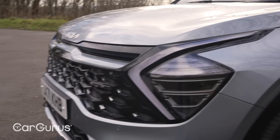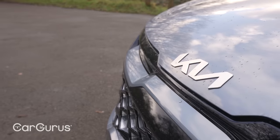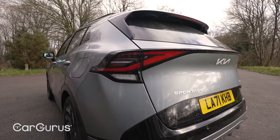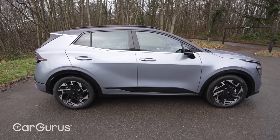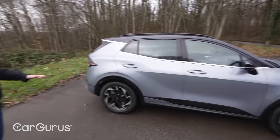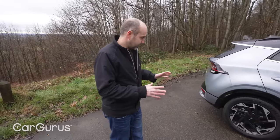The Sportage you see here is the European spec model and, although slightly bigger than its predecessors, it's smaller than versions of the Sportage you'll find in other markets. That includes having a slightly shorter wheelbase, which Kia says is to help the car feel more at home on European roads — and that just goes to show the importance of the European market to Sportage sales.